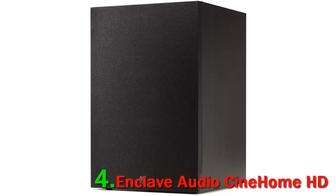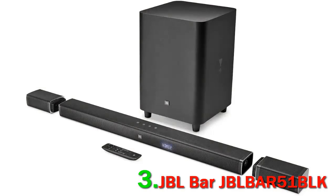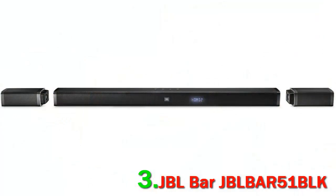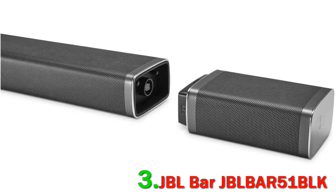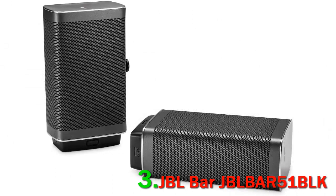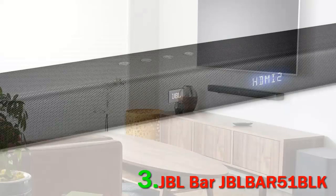Number 3: JBL Bar 51 BLK. This is a 5.1 channel surround sound system that delivers an impressive performance at 510 watts. You will enjoy great sound for music and movies through the battery-powered wireless speakers. These detachable speakers can be placed anywhere in the room to create a surround sound system, and will play up to 10 hours.